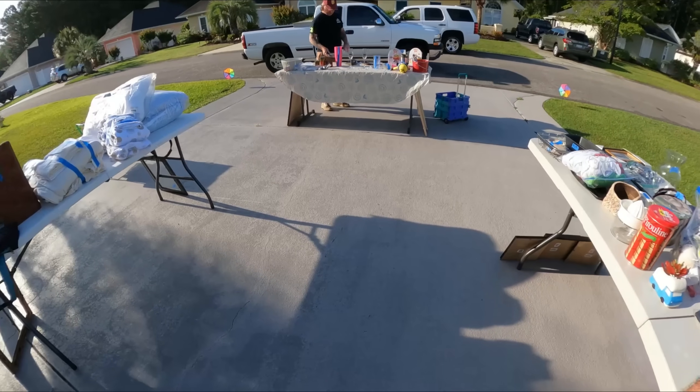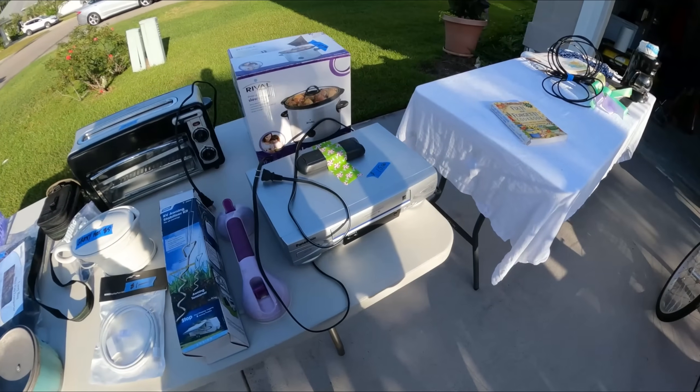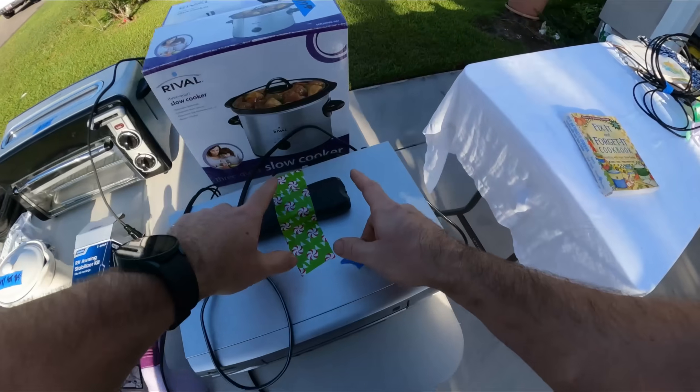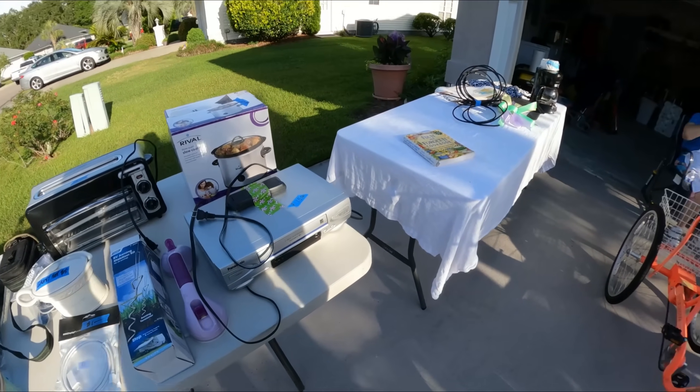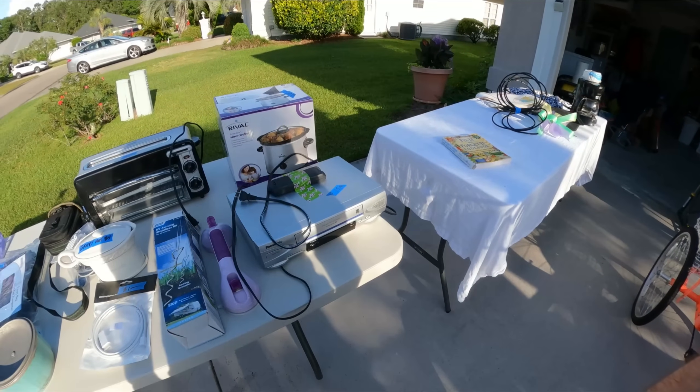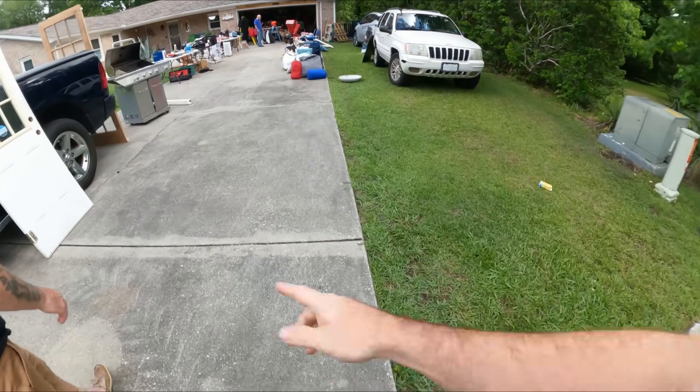$10. Comes with the remote. $8... $10... $10. All right, I'll do it for $10.